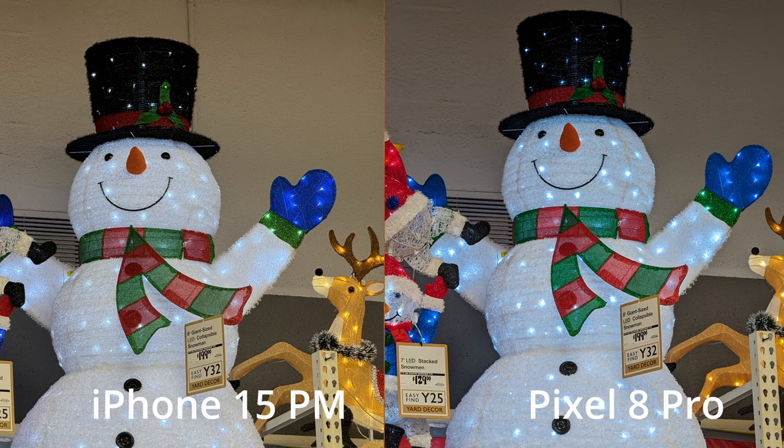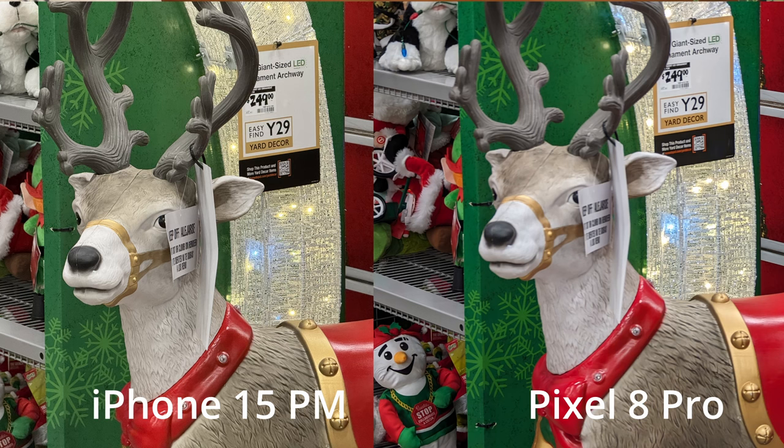Here's another reindeer and you can see it again — a little harsher on the Pixel 8 Pro versus a little calmer and natural on the iPhone 15 Pro Max, all at 5x. I love both images; I love the clarity of them. It's really going to come down to preference.